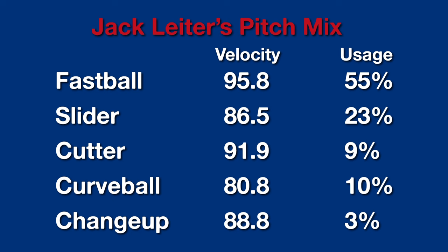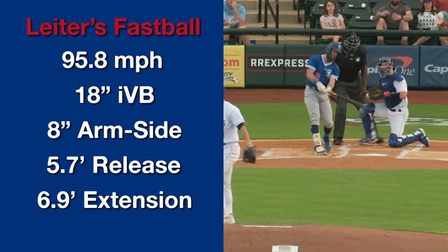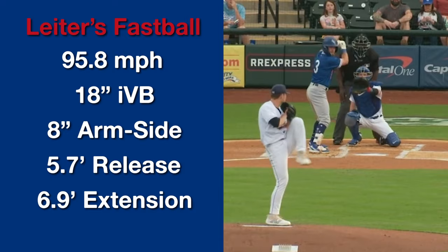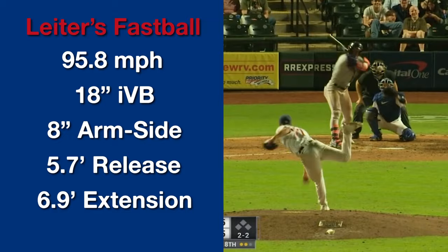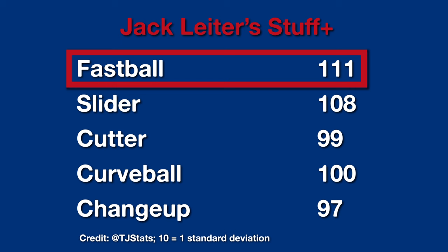His mix consists of five pitches: a fastball, slider, curveball, cutter, and changeup. The fastball is the best pitch in his mix. When he's not pitching at altitude, the pitch shows 18 inches of vertical break and 8 inches of arm-side movement from a 5.7-foot release with near 7 feet of extension. It's about 2 inches more vertical break than the average four-seam fastball for that release, so it's dropping less than you'd expect. It's a classic carry fastball, above average in both velocity and vertical break — a plus fastball according to Stuff Plus.